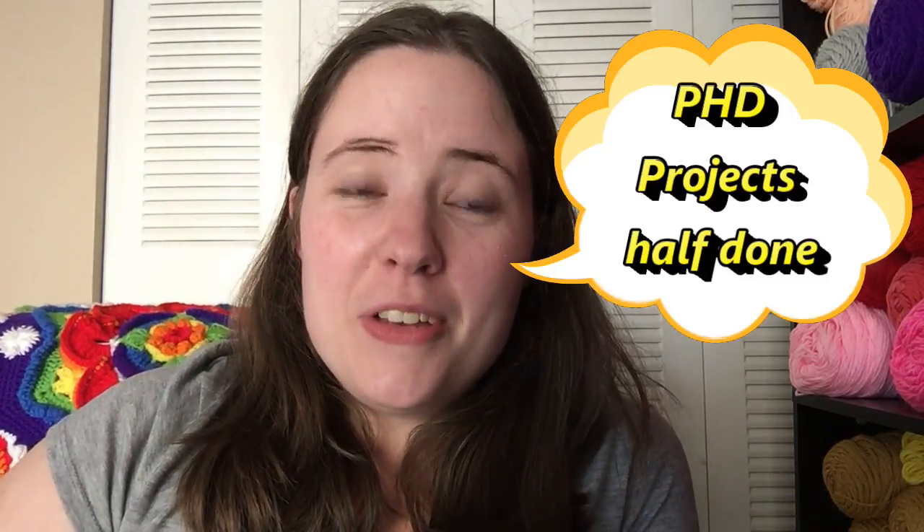PhD — now you can brag because PhD stands for projects half done. So if you have a bunch of WIPs hibernating somewhere that are half finished but you're not really ready to go back to, you can just call them PhDs and feel better about yourself.